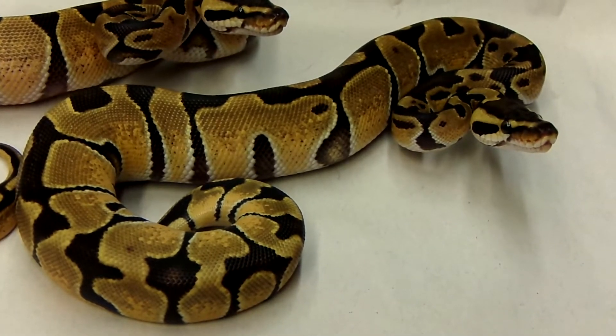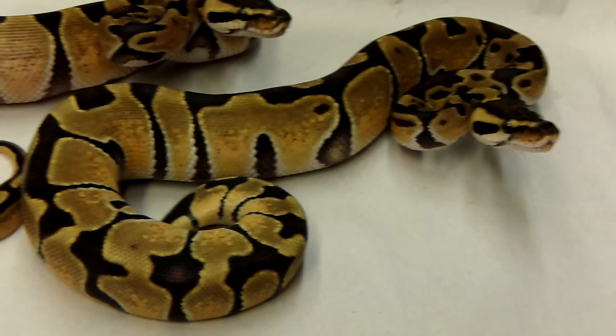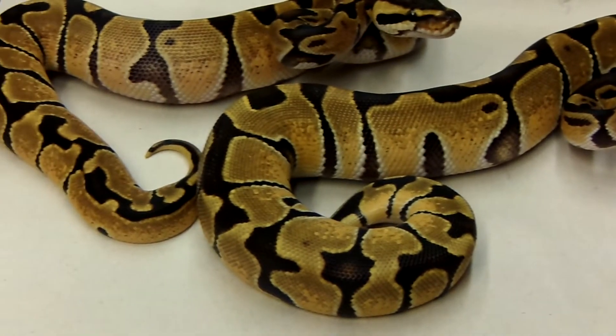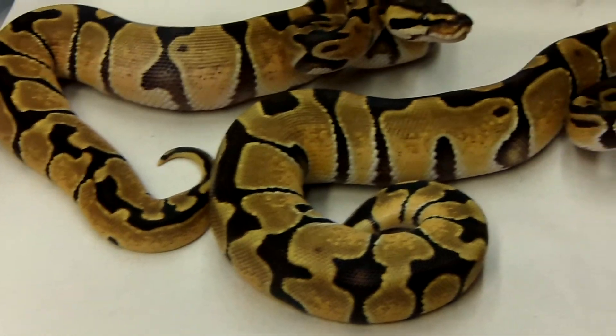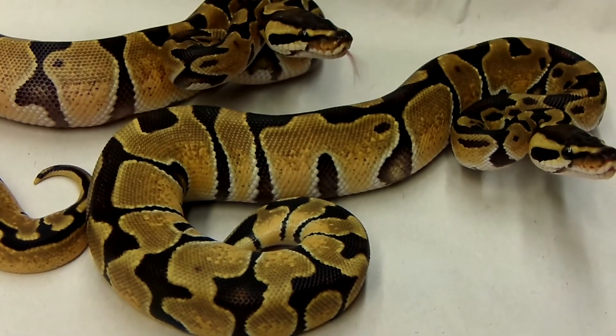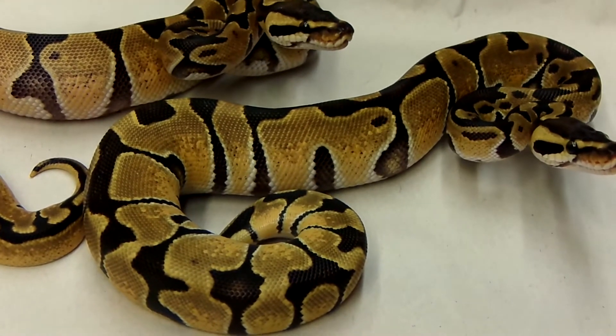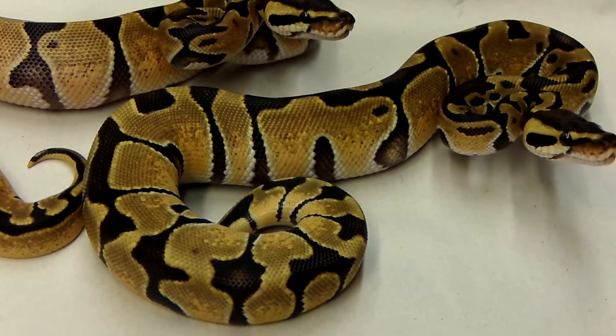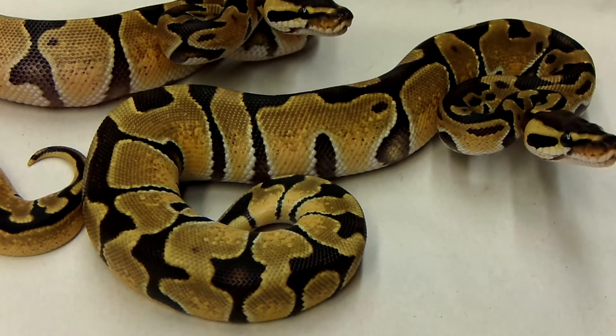I think I hatched 23 eggs out of 23 possible eggs that were laid, so it was a really good season. Missed on some of the triple genes but kind of got what I wanted out of it — building up some more Enchi stuff to put out there. Some female stuff to hold back, 2-gene stuff.